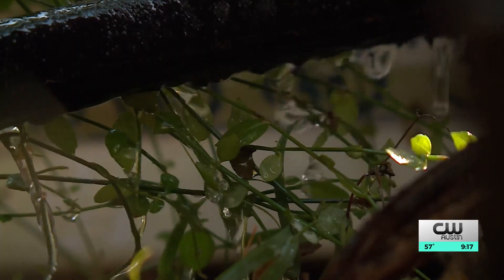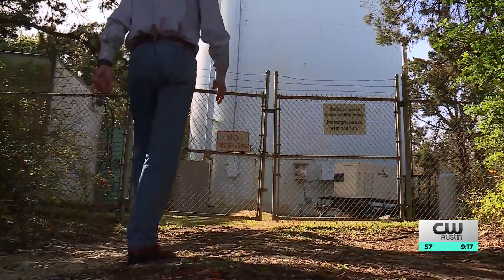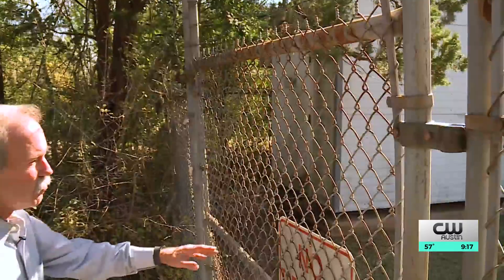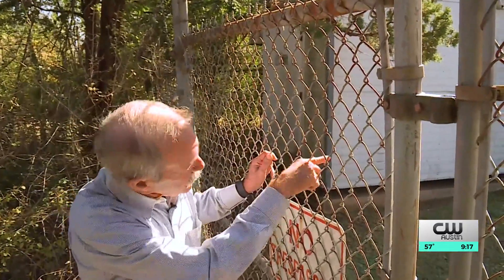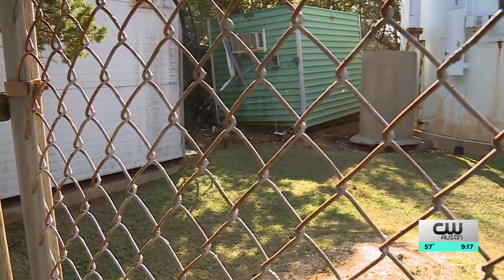Way says he now has a better understanding of why the overflows kept coming despite his repeated calls. He felt like nothing was happening with the problem. The general manager for the water district says Crossroads Utility was manually operating the system to prevent additional overflows while they waited for equipment compatible with the new fiber line. She says the part arrived and was installed just yesterday, which should solve the overflow issue.